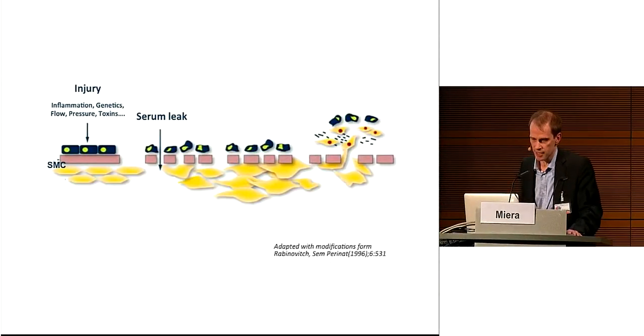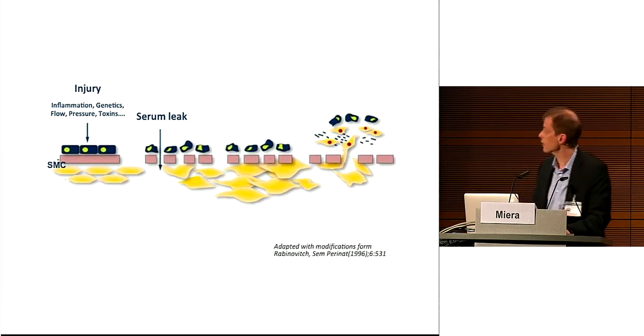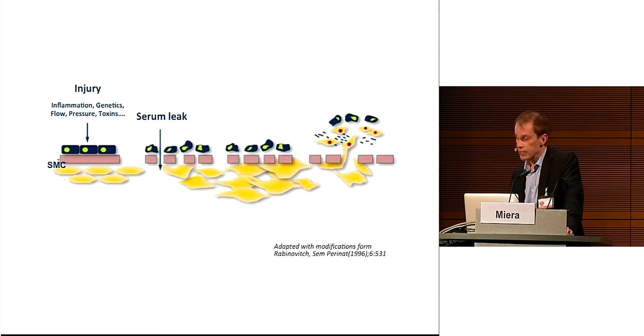My previous speaker, Professor Schantz, already mentioned the crucial role of the endothelium, which is damaged by flow and pressure in congenital heart disease, leading to a serum leak with degradation of extracellular matrix proteoglycans as well as release of growth factors and mediators, and finally leading to vessel obstruction and development of plexiform lesions.